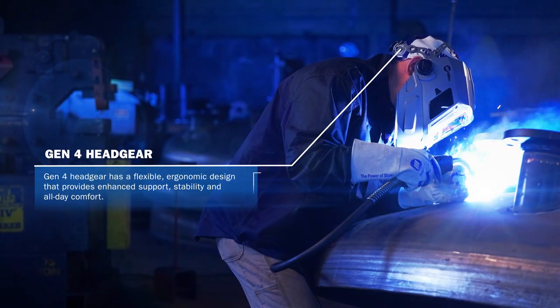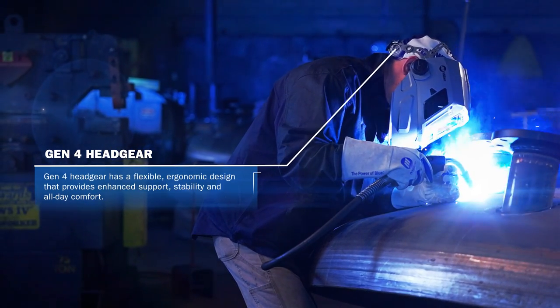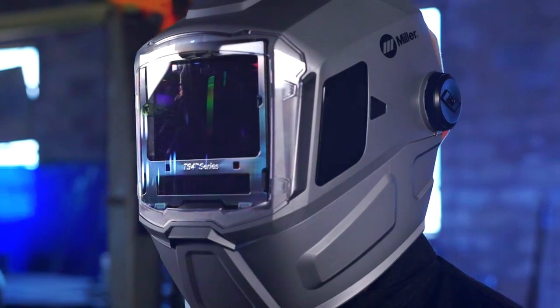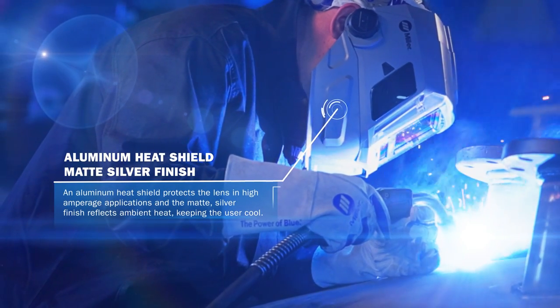Gen 4 headgear has a flexible ergonomic design that provides enhanced support, stability, and all-day comfort. An aluminum heat shield protects the lens in high amperage applications, and the matte silver finish reflects ambient heat, keeping the user cool.